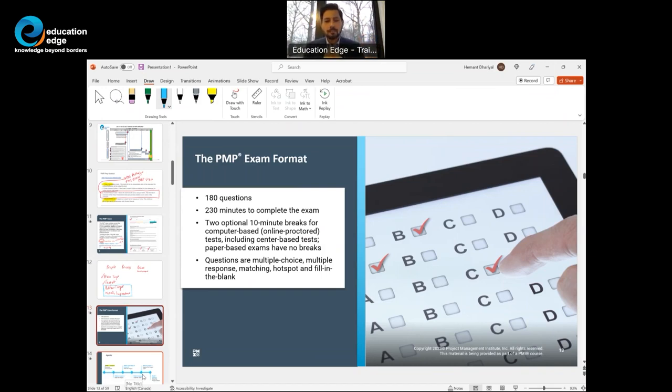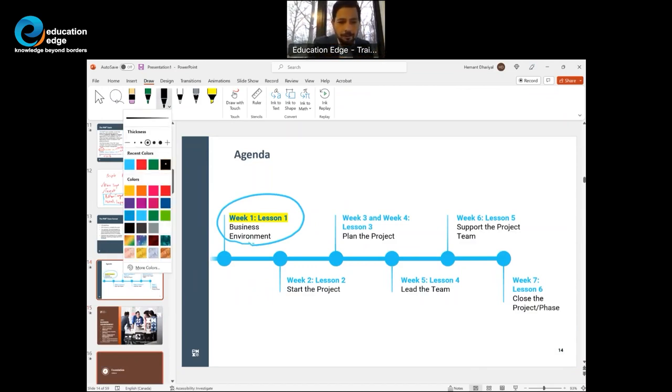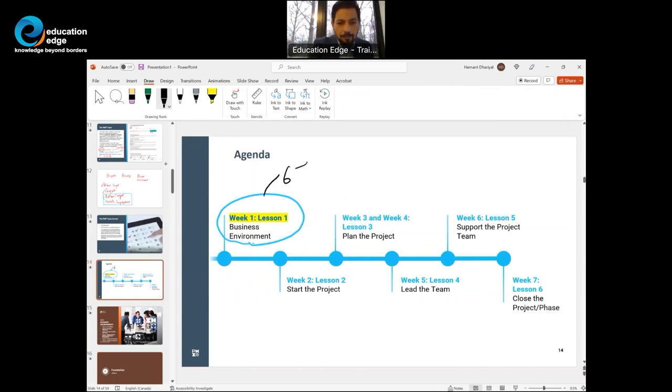Today's agenda covers lesson number one — Business Environment. There are six topics in lesson number one and from a PMP exam standpoint, you could see 10 to 12 questions on the exam from here. As part of this seven-video series, we have lesson one — Business Environment — with six topics.